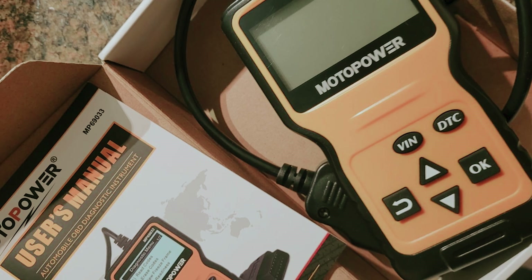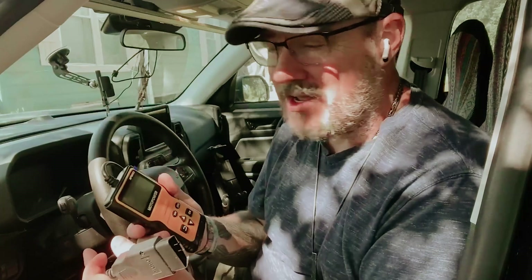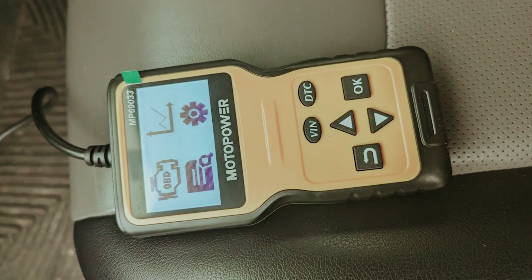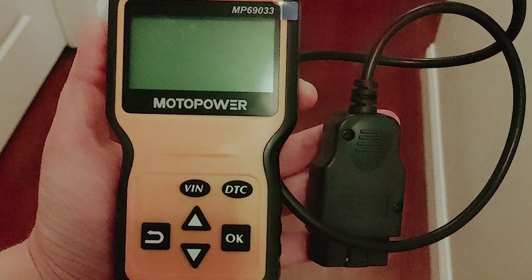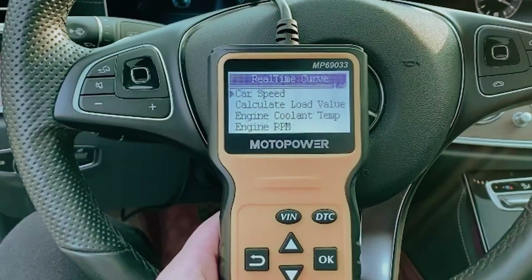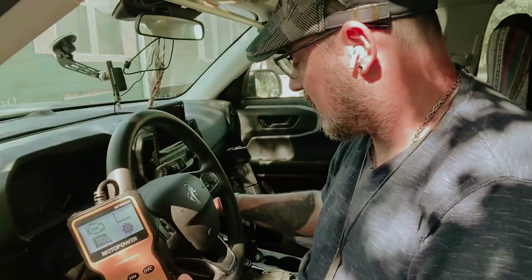One of the best aspects of the Motopower scanner is that it draws power directly from your vehicle, eliminating the hassle of charging. This means you can rely on it anytime you need to troubleshoot, whether you're at home in your garage or out on the road. Embrace the confidence that comes with having a reliable diagnostic tool like the Motopower scanner — it's not just about fixing problems, it's about ensuring your vehicle runs smoothly for miles to come.